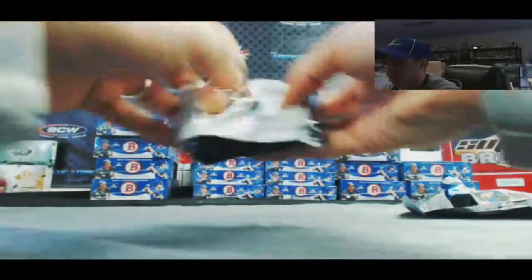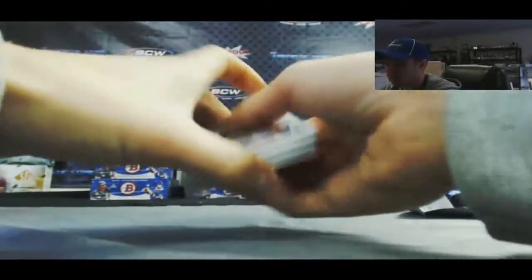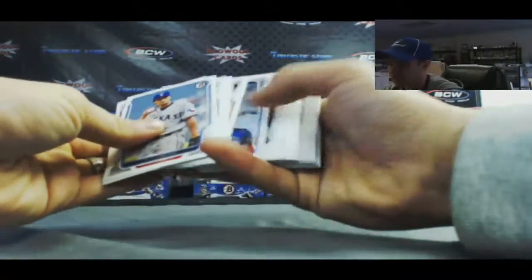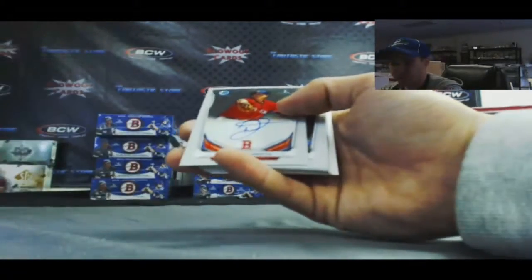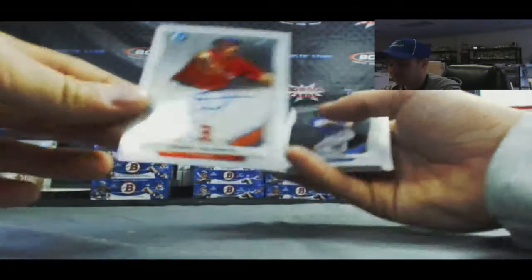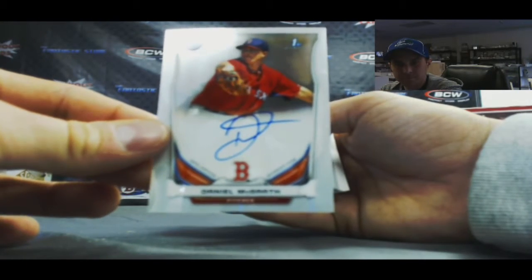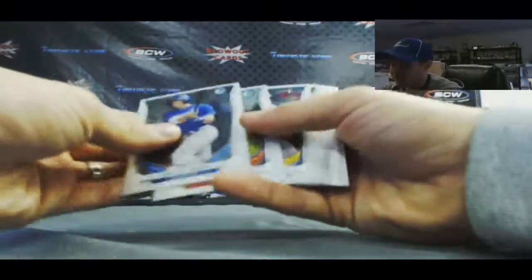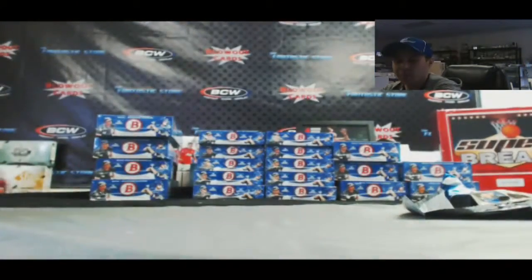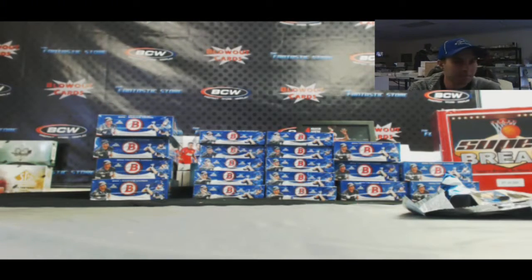Finishing with the last pack — autograph, Daniel McGrath. All right, that will do it Andrew, appreciate it buddy. These two are from the same box. Thank you.